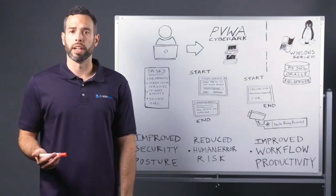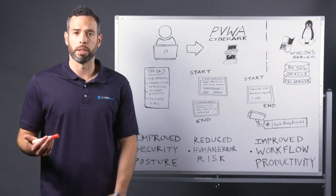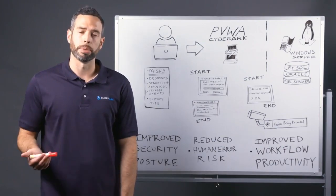Many organizations provide their vendors with too much privileged access, and in some cases even full admin rights, when all they need to do is perform a handful of tasks and access a limited amount of data.